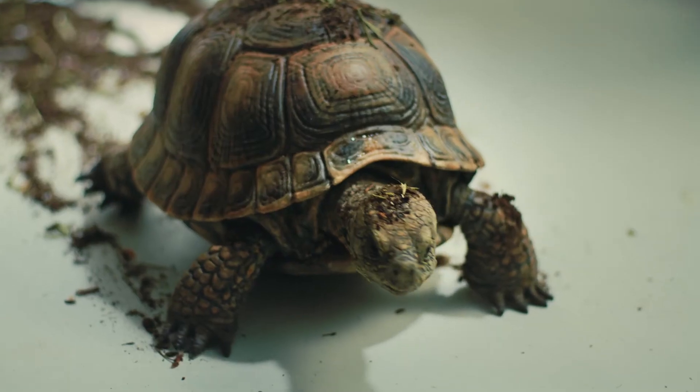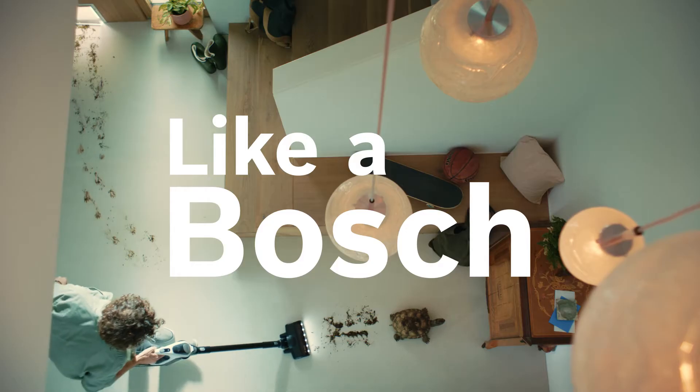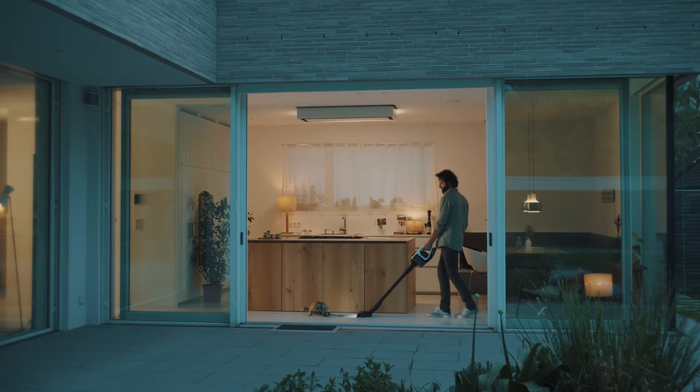When cleaning takes a bit longer, Like a Bosch! Shake this tool which is stronger, Like a Bosch! Clean with power, like a Bosch!